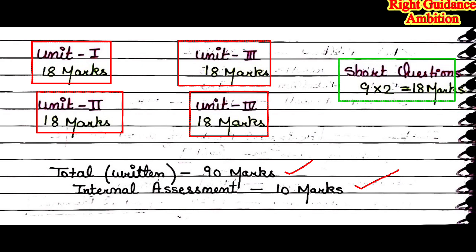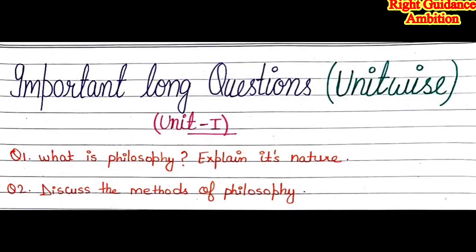Now let's discuss important long questions unit-wise. First, I want to be clear: there is no option — you will have to prepare all the questions I mention. I have already skipped one chapter from each unit, and those skipped chapters are only for short questions, so I have not included long questions from them. If you miss even one question you may face difficulty in the exam, so please don't take the risk.